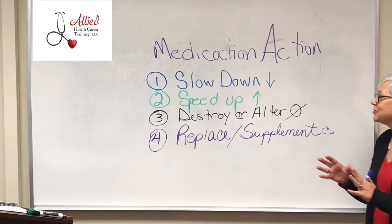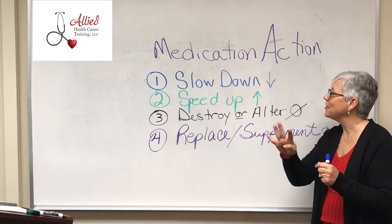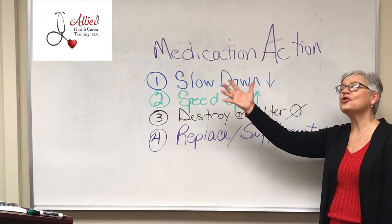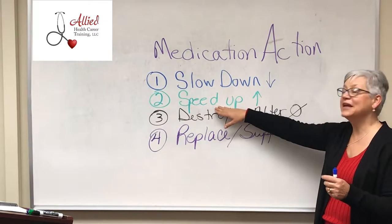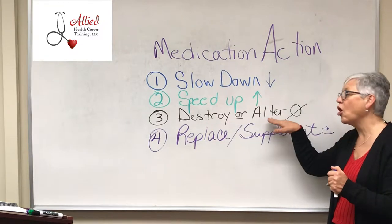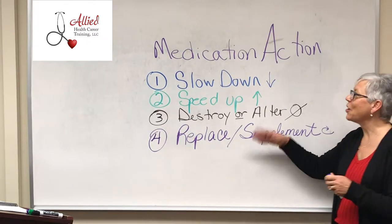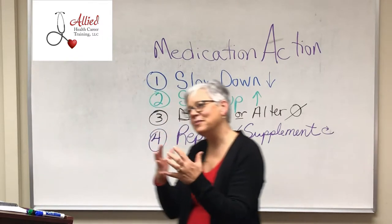Medications work in the body to do about four main things. First, they can slow down a body process. Second, they can speed up a body process. Third, they can destroy or alter a process. Fourth, they can replace or supplement. So let's talk about these and see if we can think of some examples.